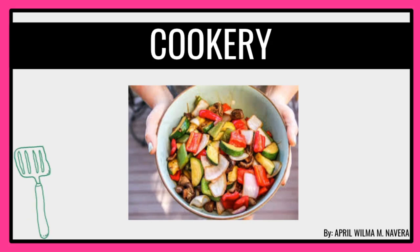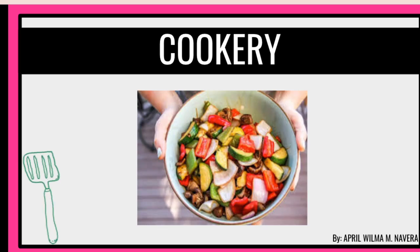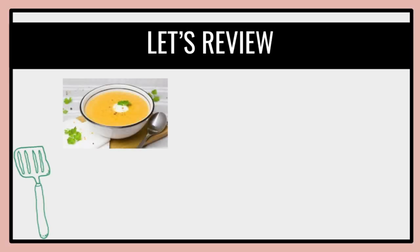Good day to each and every one again. Welcome to Kukuri Grade 10, and we are about to begin our Quarter 2. For today's discussion, we're going to review first what you have learned during our Quarter 1.